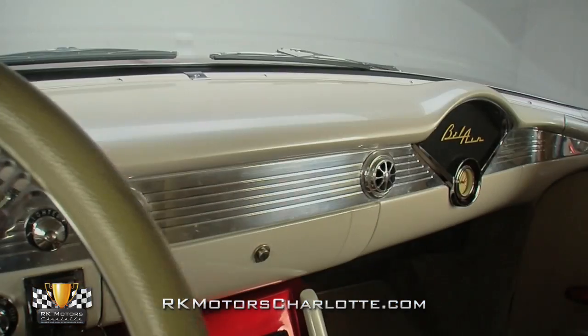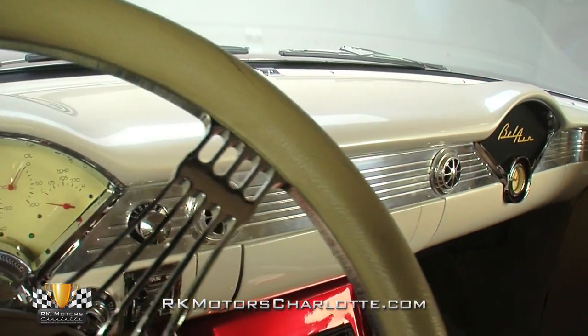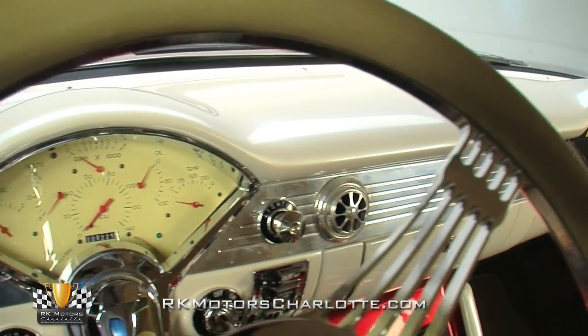A polished tilt column, power windows, power seats, a modern stereo, and nicely integrated convenience lighting round out the interior features.